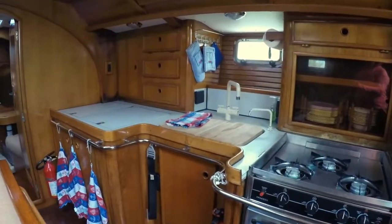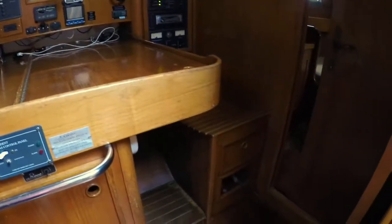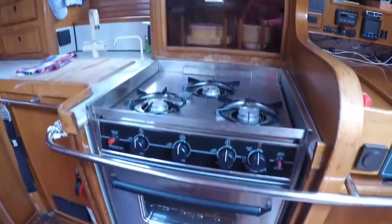The navigation space offers a curved comfortable seat that keeps you secure on a heel. Two storage areas under the seat provide additional storage. The navigation table top lifts to provide sufficient storage. All electronics are fed back into this area so you can have important data repeated for all of your use here.